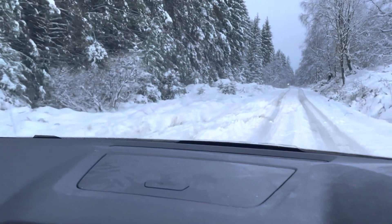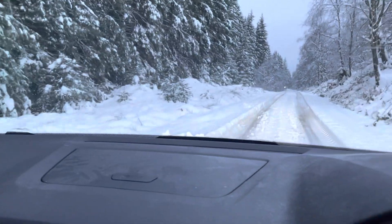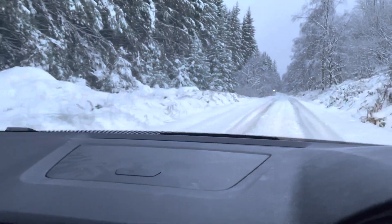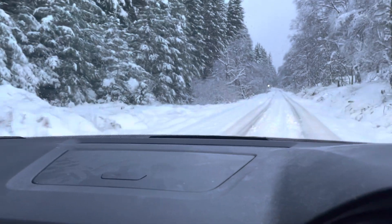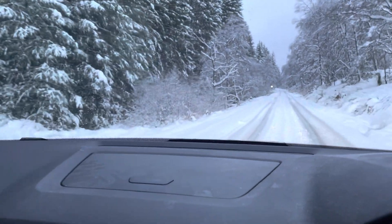It's perfectly safe. Low speed, four-wheel drive, appropriate tires — this kind of driving is not very exciting but it's perfectly safe.